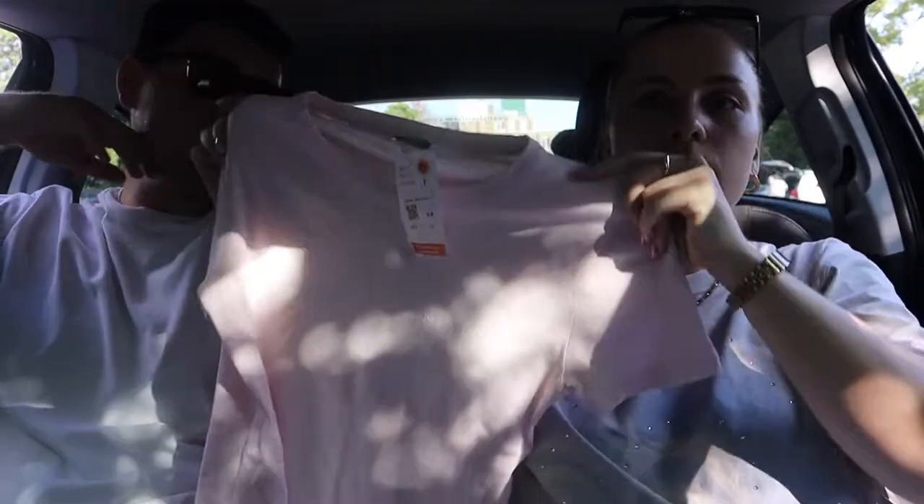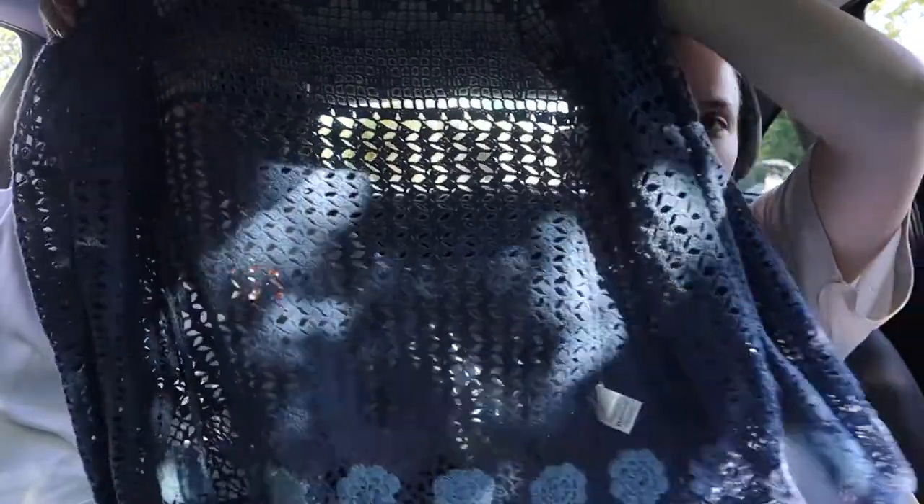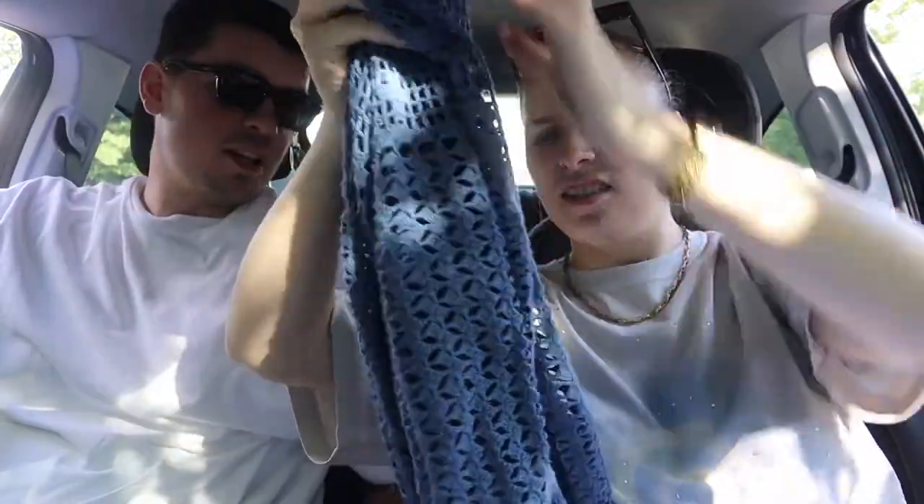I got this United Colors of Benetton t-shirt — let me see the front. Pink! Hopefully you guys can see this — it was four pounds. I got the thing I showed in the charity shop earlier; your mum's gonna love that. She probably will.